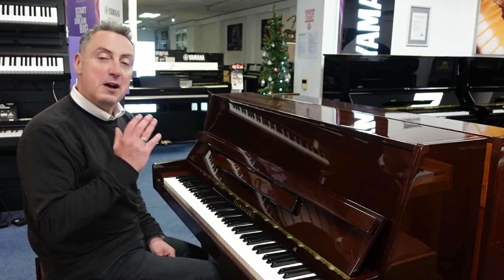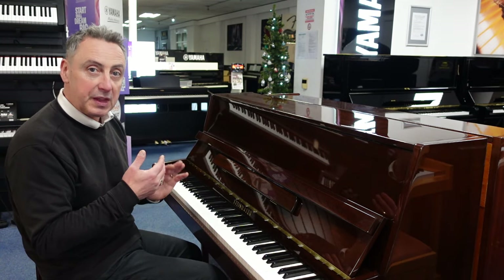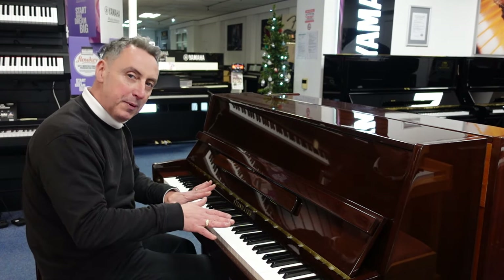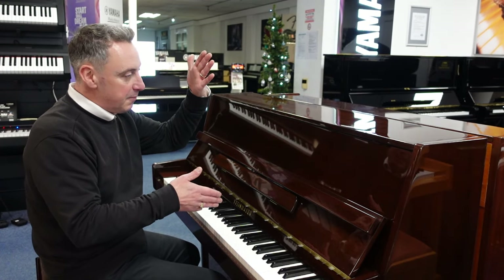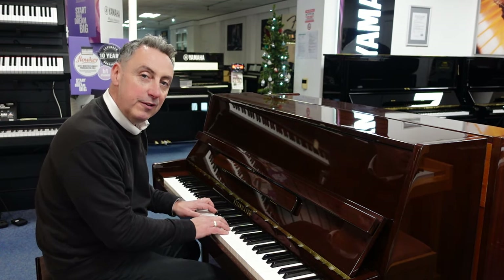It's got lovely brass finishes and three brass pedals. The middle one is what they call a celestial pedal or a practice pedal. What you can do is pop it down and pop it to the left and it puts a felt in between the hammers and the strings, so you get a quieter sound for practising.